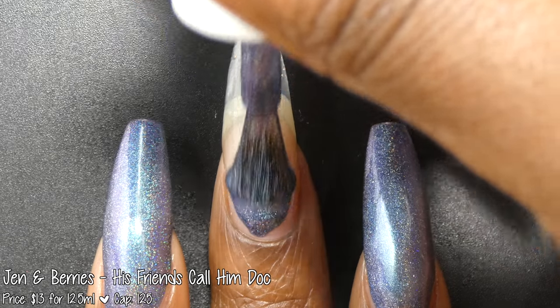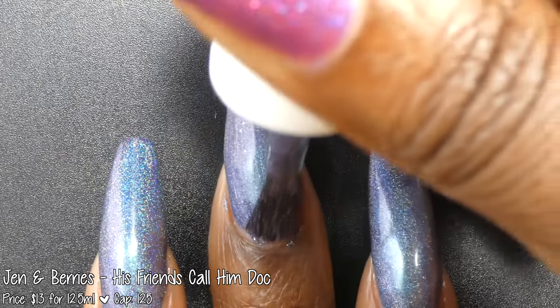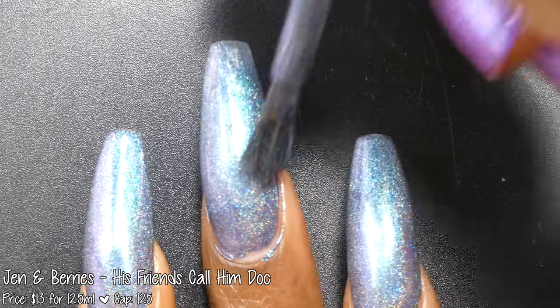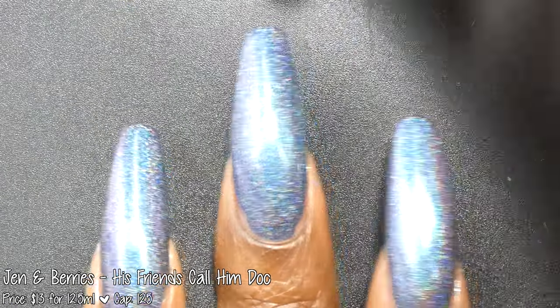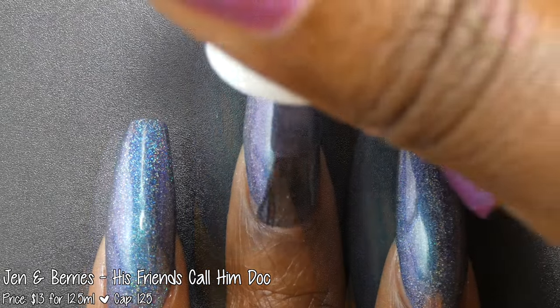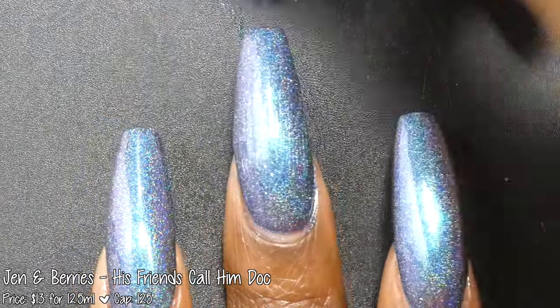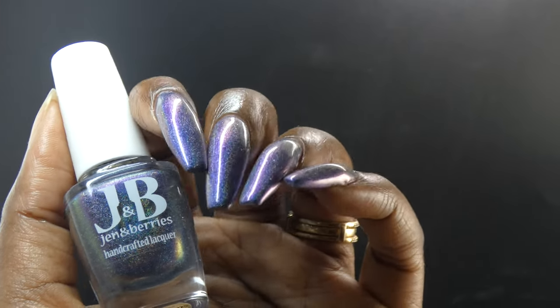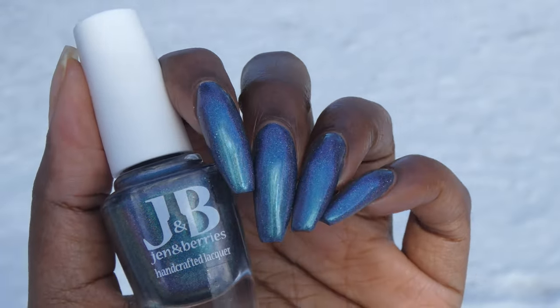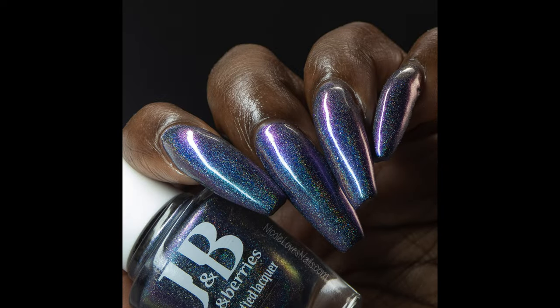Next up we have Jen and Barry's with His Friends Call Him Doc. This polish was inspired by holograms from Star Trek and is described as a blue linear holographic base with a jade blue to purple multi-chrome shimmer, holographic flakes, and micro flakes. It's priced at $13 for 12.5ml and has a cap of 125 bottles. His Friends Call Him Doc had a gorgeous formula. The multi-chrome base is extremely color shifty — I was seeing a cyan to blue to purple to magenta color shift in person, plus a hint of gold at extreme angles. The holographic is just as strong as the multi-chrome. This will be a two to three coater. It dries down a little flat so you'll want top coat for a glossy finish. In person, this polish was absolutely gorgeous.